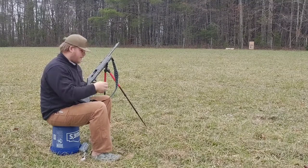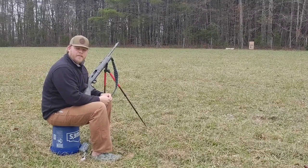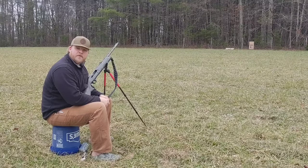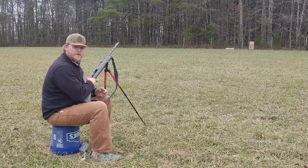Looks pretty good. We'll go down and take a look. I may have forgot to mention, but this is 40 yards from the bucket to the target — confirmed with my rangefinder before I sat down. I'll walk you down there and we'll see what we got.